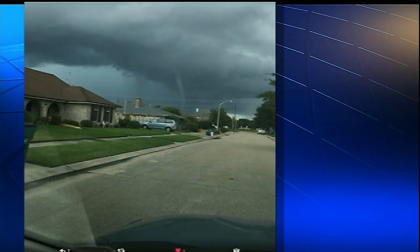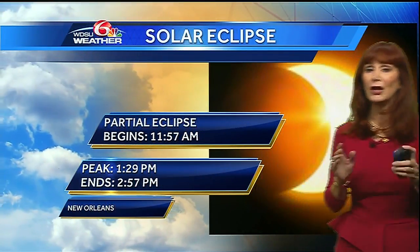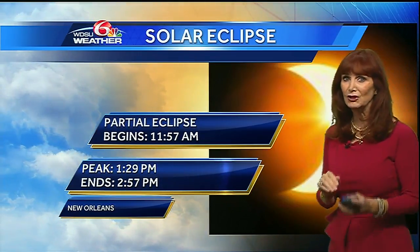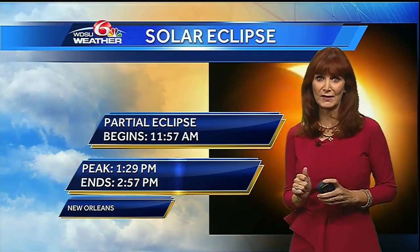We've got a solar eclipse coming up. It is Monday, and I know you want to go outside and see it. Of course, you have to have the special gear — you cannot look up using your camera or your sunglasses. You have to have special solar glasses.